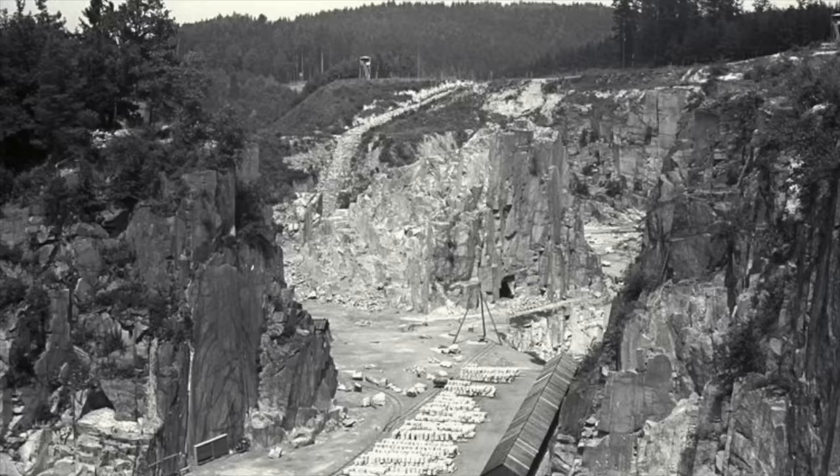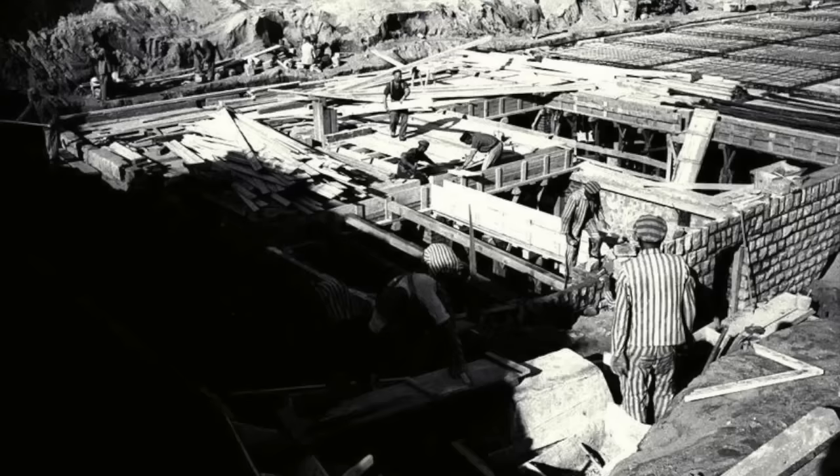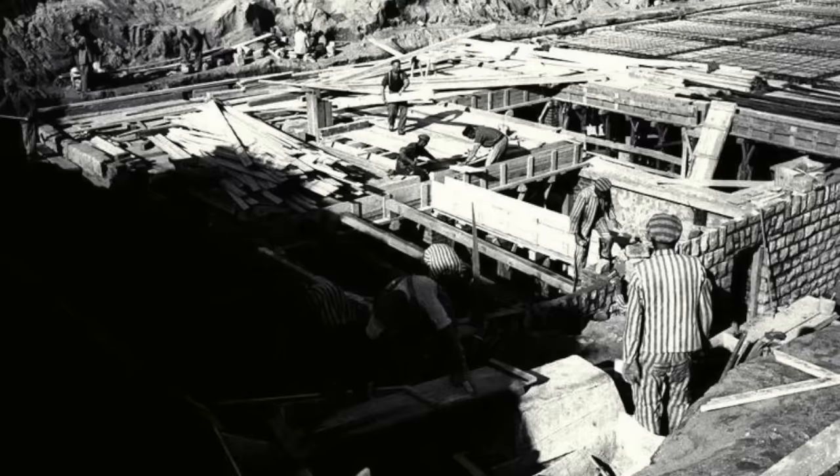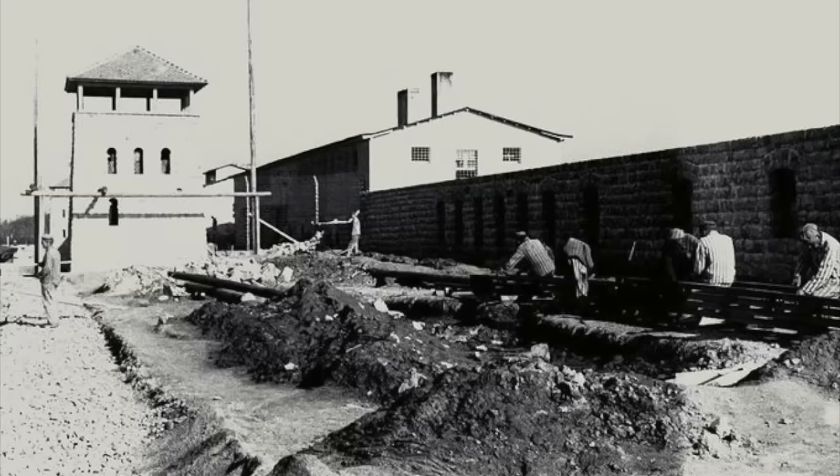Mauthausen became a huge complex with many other sub-camps that would produce items for Hitler's war effort, and the conditions in these were also known for being horrific and savage. The death rate at Mauthausen became so bad that prisoners were living a matter of months from the starvation and work they were forced to do when they came to the camp. In regards to the output of the site, Mauthausen became more productive than Auschwitz, and the SS guards were known for driving the prisoners very hard and often too far.